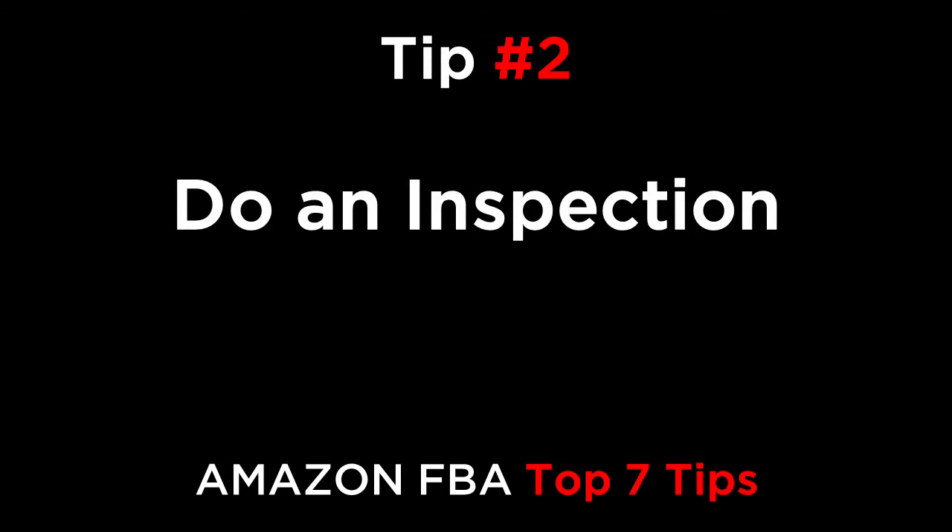Tip two is to do an inspection. You can prevent most customer service issues by doing a comprehensive inspection of the products at the factory before they even get shipped to Amazon. If you stop defects from ever being sent into Amazon, you can prevent a majority of your customer issues and returns.